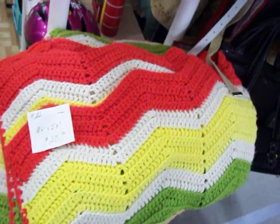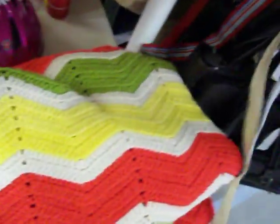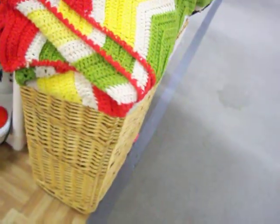This is an 8 by 5 foot afghan for just $20. That's a real nice piece, real clean. Doesn't have any tears or holes or anything in it. Underneath that we have this bamboo clothes hamper.